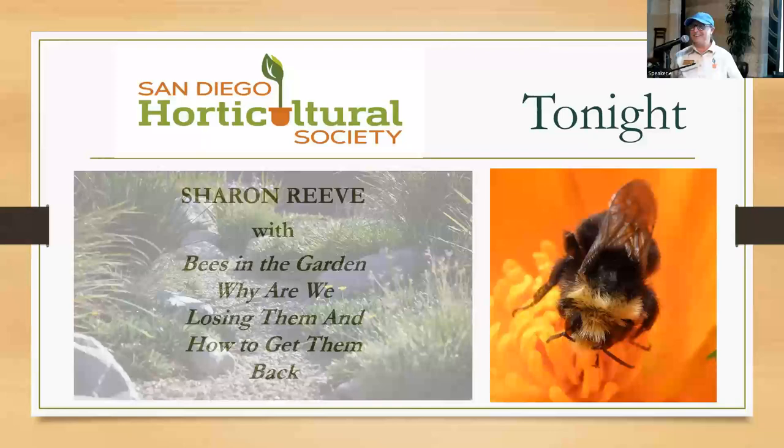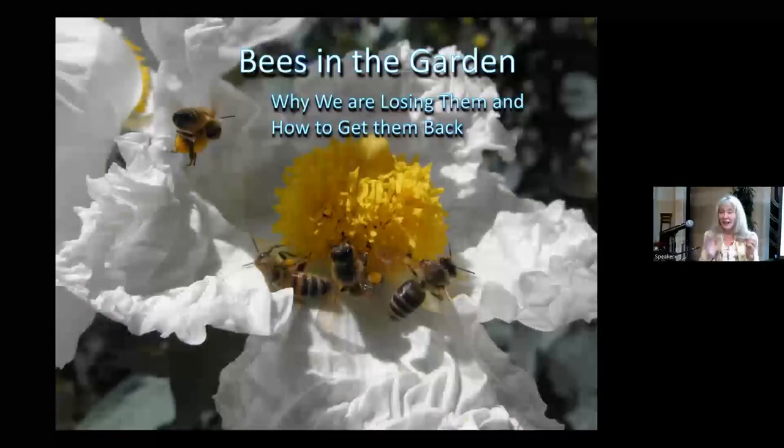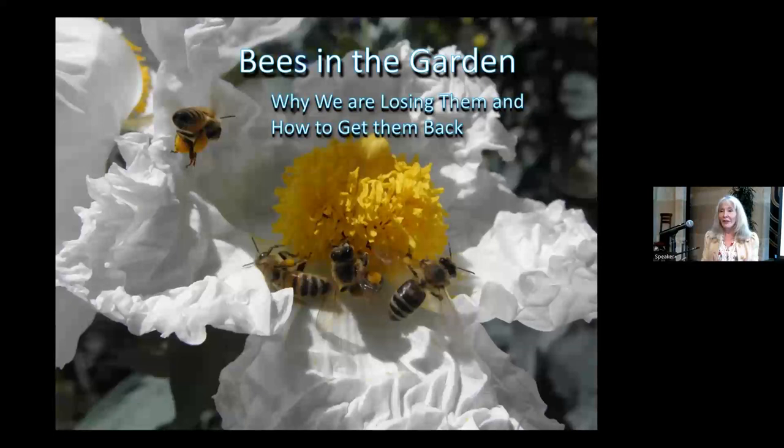Tonight we have Sharon Reeve, who is going to give us a presentation on why we're losing bees and how we can save them. Sharon loves plants and discovered she could attract butterflies, bees, and birds through what she plants. For the last ten years she has gardened with wildlife in mind, and today she'll talk specifically about native bees.